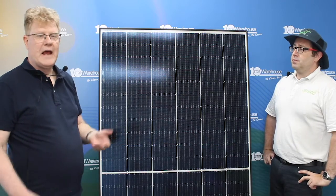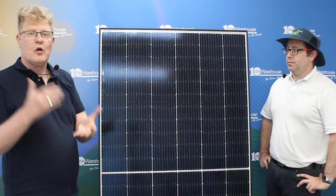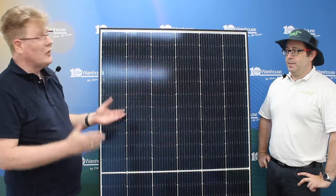They can get some real confidence to then choose you as their installer. Thomas, thank you for that. I think you've given our customers a lot to take away and a lot to use when they're selling to their customers. Thanks for your time.